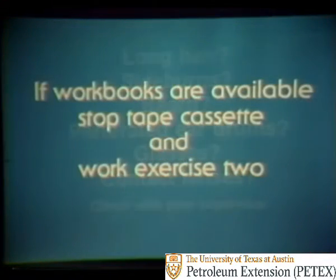If workbooks are available, stop the tape cassette and work exercise two. After working the exercise, return to the third part of the program.